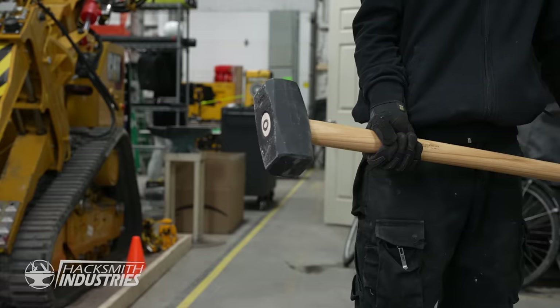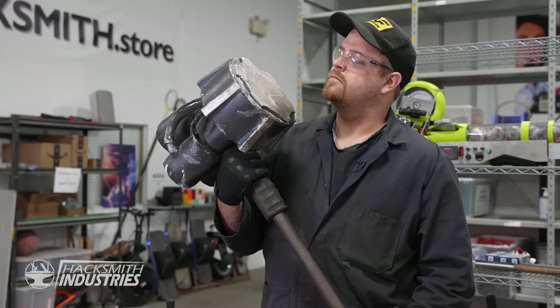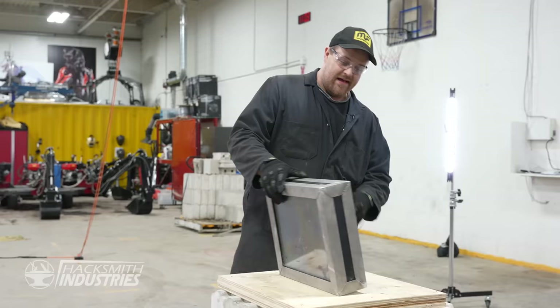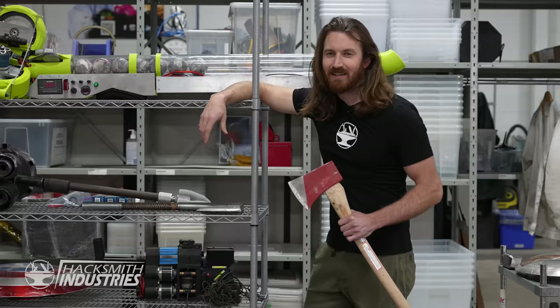Maybe we're not getting into that box. It's like nothing happened. Barely even put a dent in it.